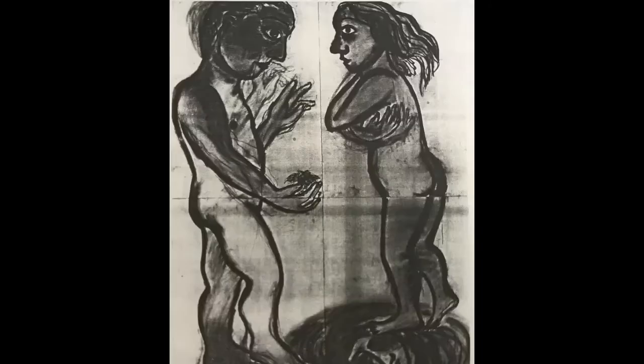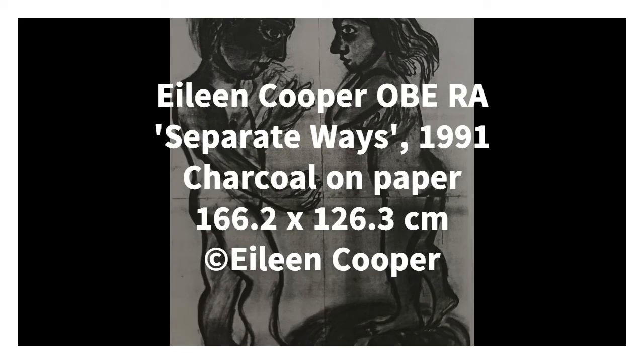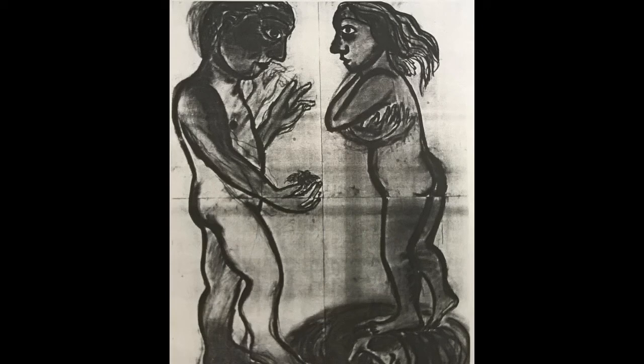The final artist I want to talk about today is Eileen Cooper, who, like Lesueur, also has an OBE. Cooper's work is concerned with the relationships and interactions between people, and is deeply rooted in her experience as a woman, as a wife, as a mother and an artist. But she also explores themes that are timeless and universal, so the viewer is always invited to understand and interpret her artworks from their own point of view. Separate Ways from 1991 shows how Cooper draws on a narrative tradition, but also uses it in a very contemporary way to express something that comes from an inner emotional and spiritual place.